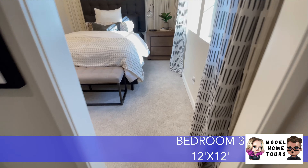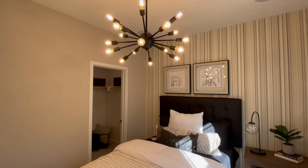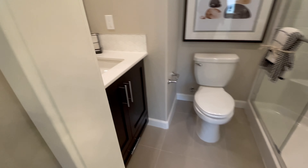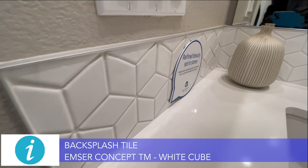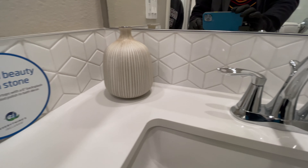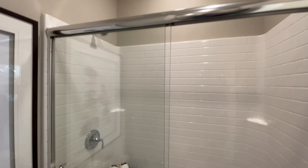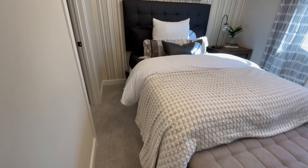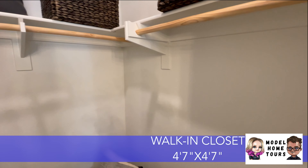You got the one bed downstairs which is nice — a little bit of privacy, a couple windows. And we got a full bath. It's a cozy little space. Interesting backsplash tile — you got the keyboard backsplash again. And then the walk-in shower with a couple of seats right there. Of course everybody puts their shampoo bottles on that. And a walk-in closet — not a huge walk-in closet but pretty decent.